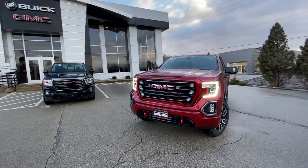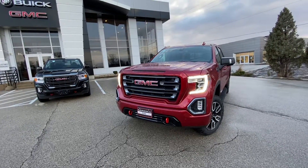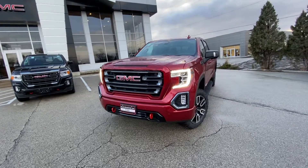Hey Bruce, Derek Lutke here over at Boucher Buick GMC in Waukesha. I just wanted to reach out to you and make a quick video for you on this 2022 GMC Sierra Limited AT4 that I have here at the dealership.